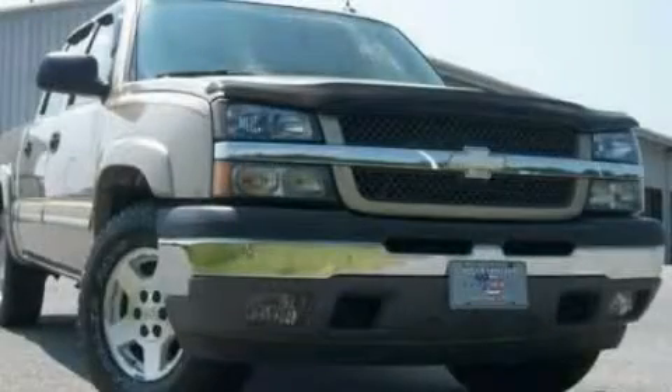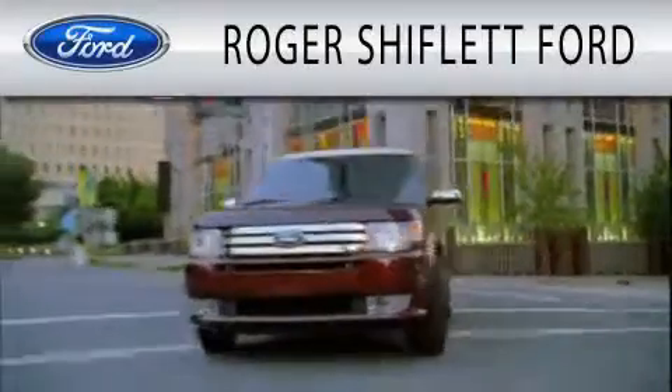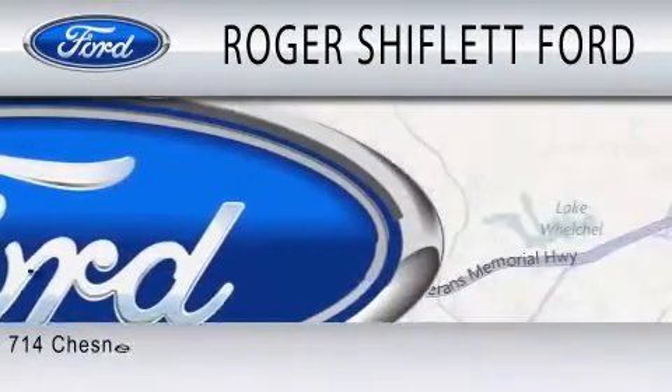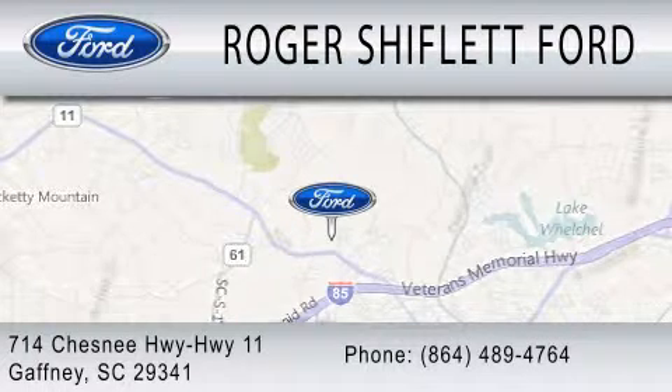This vehicle won't last long at this price. Call and arrange a test drive now. Roger Shiflett Ford is dedicated to doing everything possible to ensure that the experience you have selecting your next vehicle is as pleasant as possible. We're located at 714 Chesney Highway, Highway 11 in Gaffney.